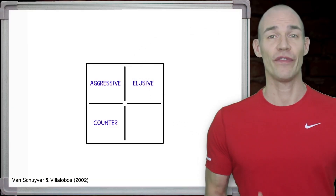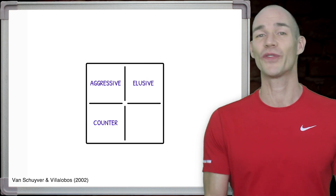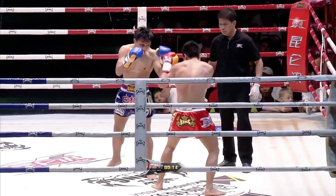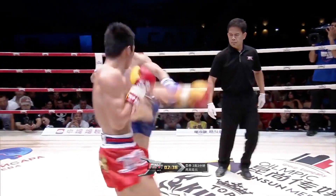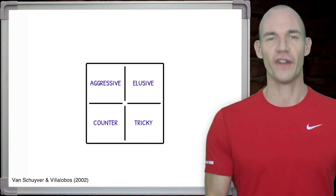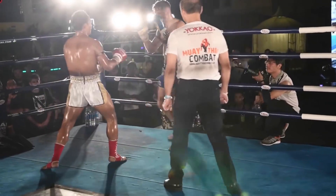Elusive — when fighters are difficult to hit cleanly because they evasively move so well, like Lerdzilla. Tricky — when fighters fake, bait and taunt their opponents to frustrate and break them, like Sanchai.